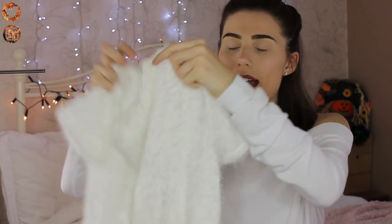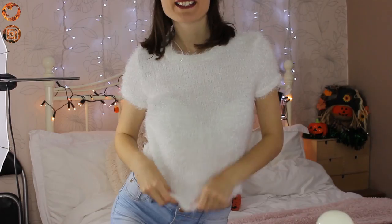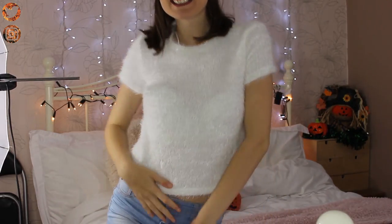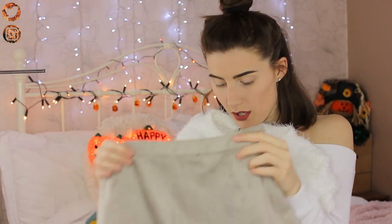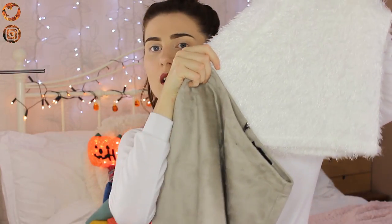Moving on, I got a top from Zara — it's white with a t-shirt cut but it's really fluffy and soft. It isn't too thick but it's really comfy and I think it'll keep me quite warm. I thought this would go perfectly with that skirt — together it gives me a sophisticated Barbie vibe, almost Legally Blonde. This was £12.99, which is quite a nice buy.